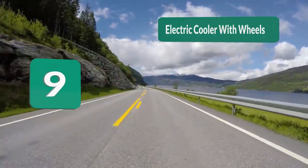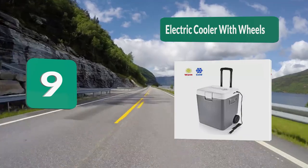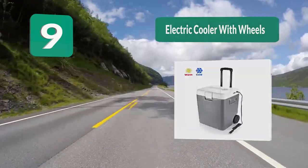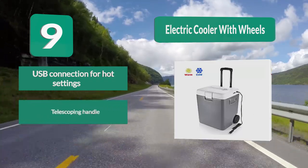Number 9: Electric Cooler with Wheels. However, what if you wanted to bring hot foods or beverages along for the ride? If that's the case, then you will appreciate this model from Bestech. Unlike most other coolers, this model uses electricity to hold certain foods at hot temperatures.